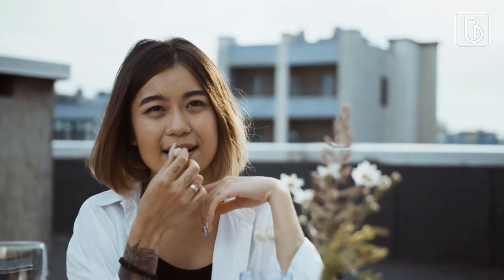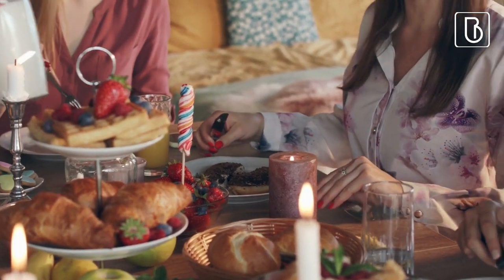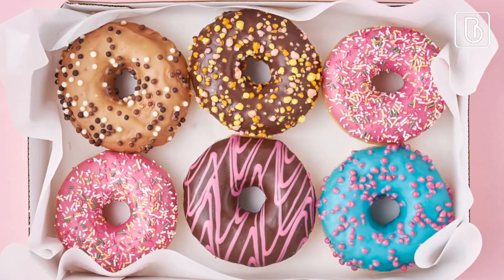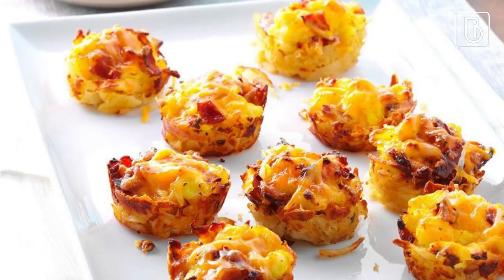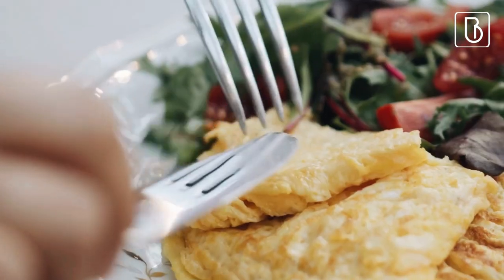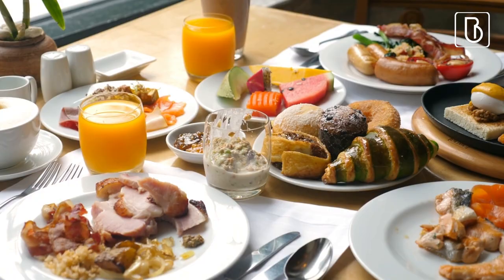Some bridal shower brunch ideas include yogurt, mimosas, donuts, muffins, pancakes or waffles, and bacon, egg, and cheese hash brown cups. Brunch is one of the most popular food menu options for a bridal shower — it's the perfect mix of sweet and savory food.